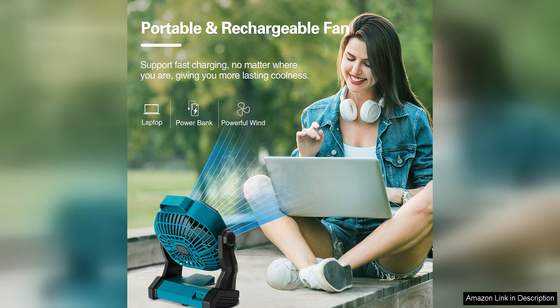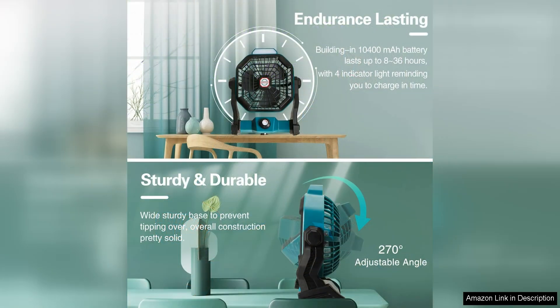One of the standout features of this product is its powerful 10,400 mAh rechargeable battery, which offers long-lasting performance to keep you cool and provide light for extended periods.